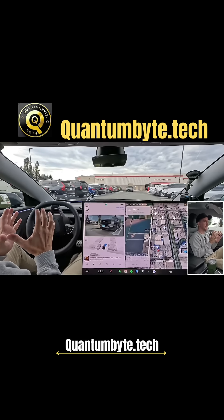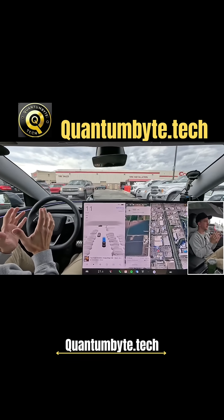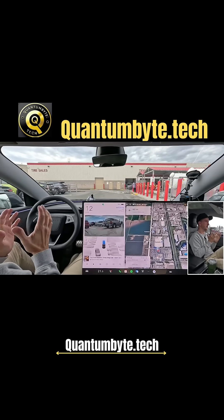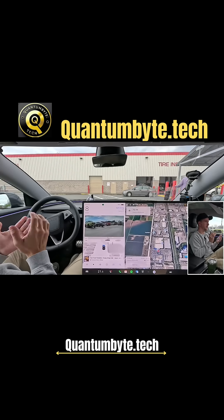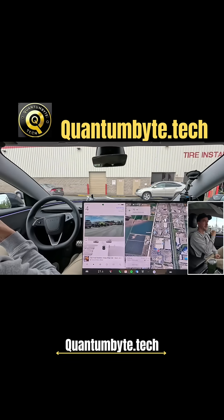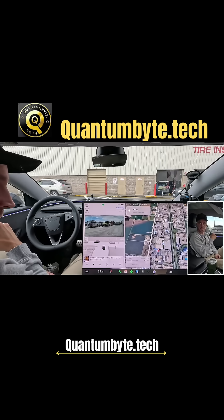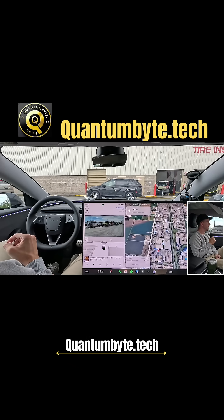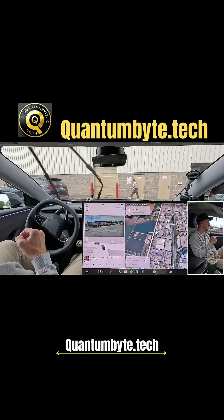With that said, the car is so much better in parking lots now — it's incredible. There's just a level of confidence in version 14 that version 13 absolutely didn't have. That turn we just took with a pedestrian and a vehicle around us would not have gone so smoothly in version 13. I really appreciate what Tesla has done in version 14 as far as parking lot behavior — it's massive.